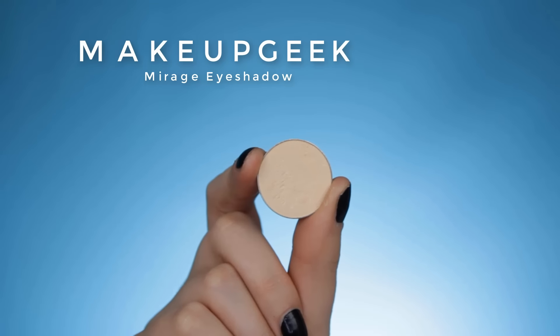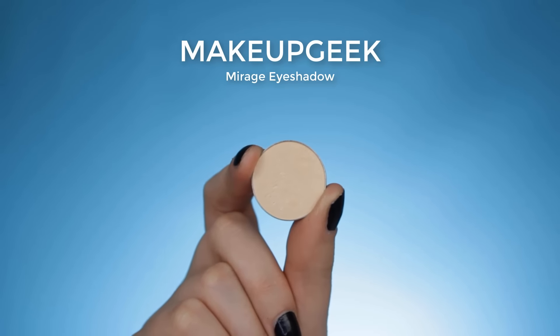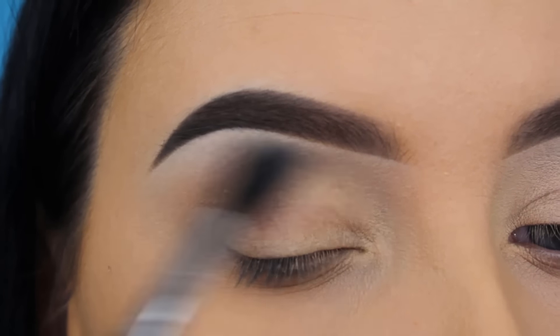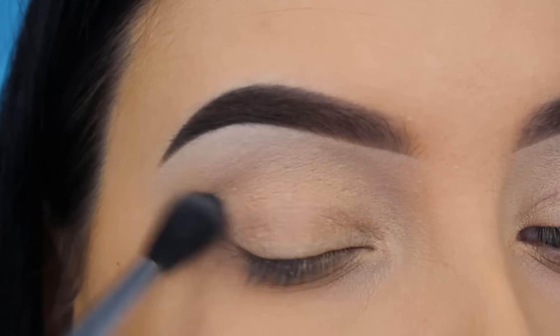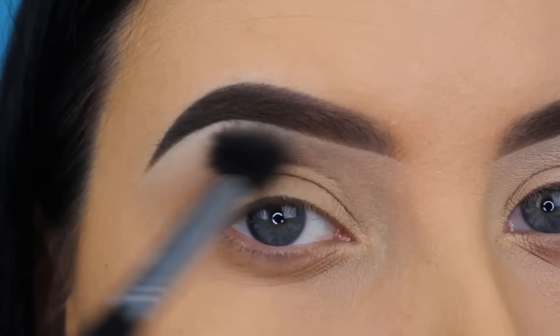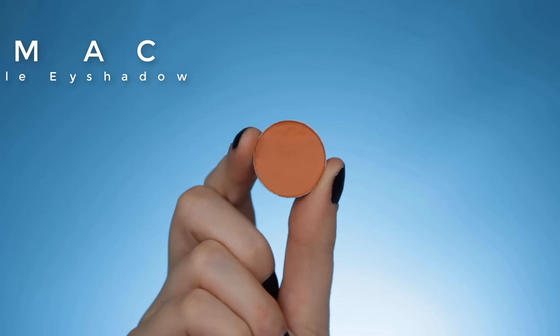I did my brows quickly off camera. The first eyeshadow I'm going in with is by Makeup Geek in the shade Marriage, and I'm using a Sigma E40 brush to blend this in my crease. Now you can really see that the primer on my eyelid looks really weird — it almost looks like it has faded away.